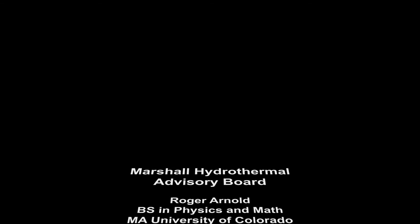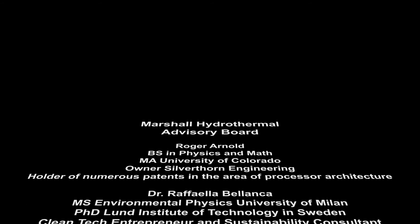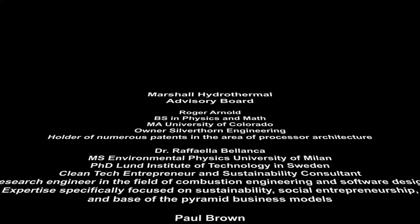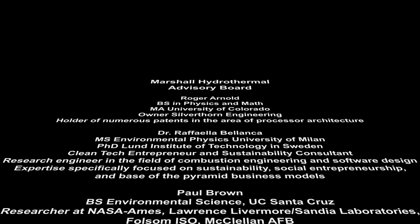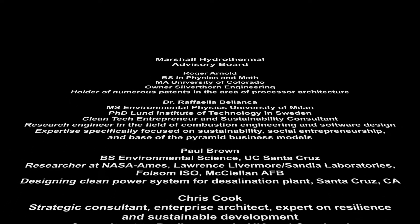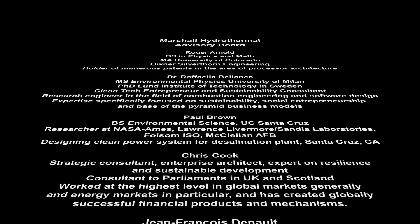Marshall Hydrothermal has an amazing talent pool in its advisory board, consisting of experts from a broad range of specialties including engineering and physics, materials and environmental science, sustainability, accounting and analysis, and funding, finance, and legal.